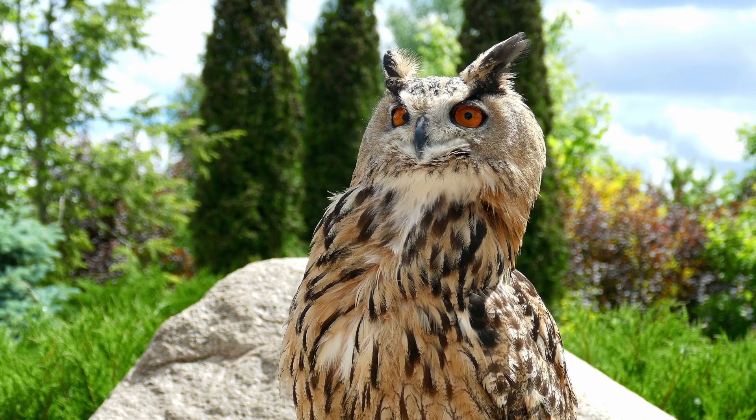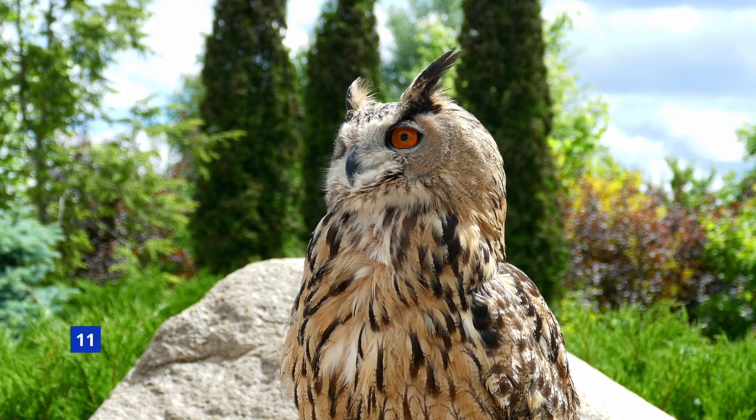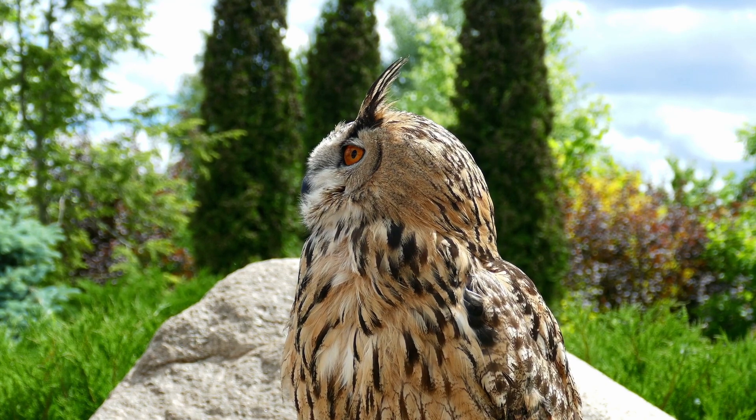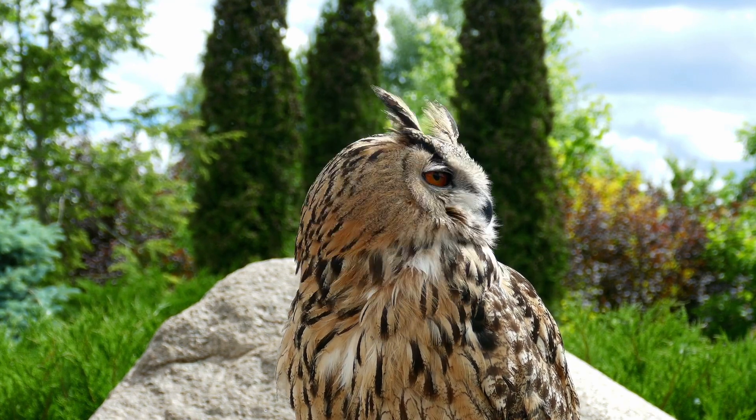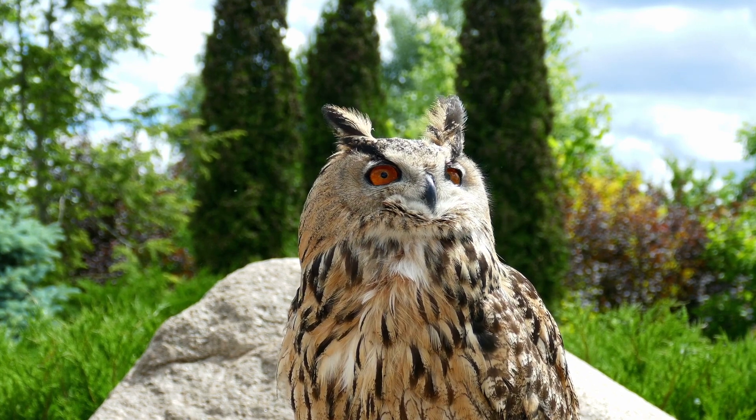Several owl species have ear tufts on their heads, but they aren't ears at all. These tufts of feathers may indicate the bird's mood, help keep it camouflaged by mimicking branches or leaves, or be used to show aggression or dominance.